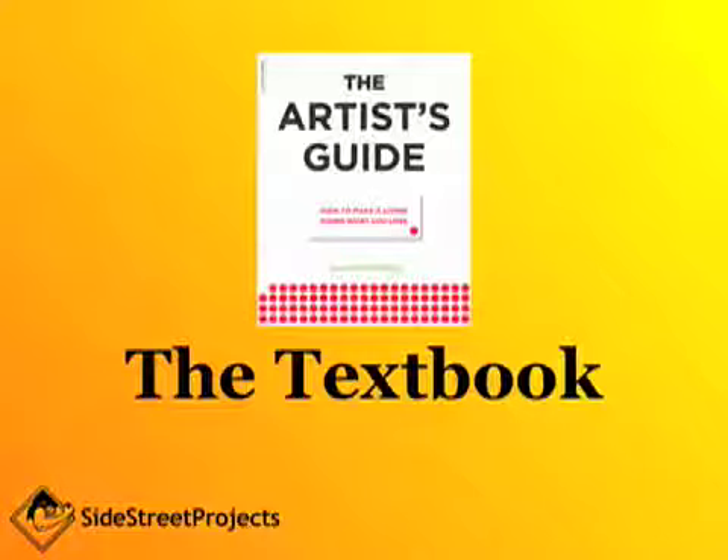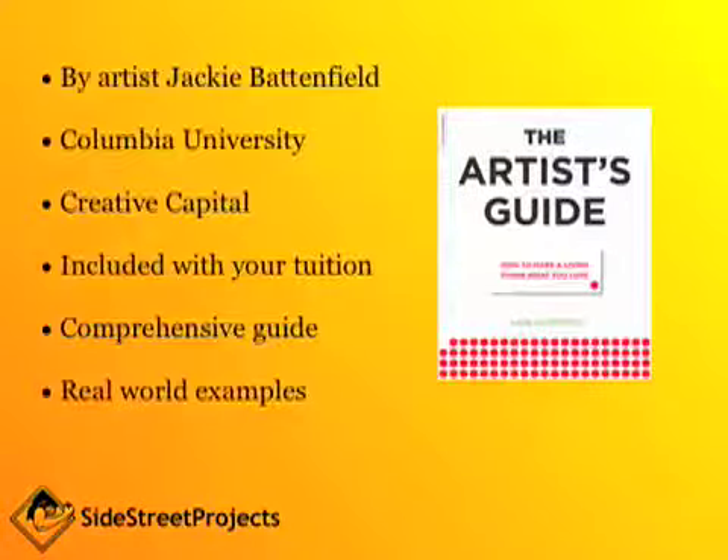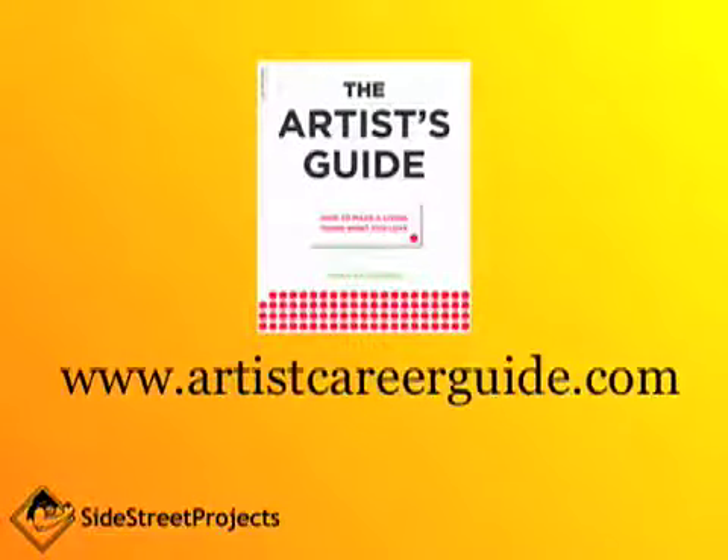We will be using a specific textbook throughout the entire critique cluster process. It's by artist Jackie Battenfield and it's called The Artist's Guide. Jackie is an instructor at Columbia University and she's also an instructor for Creative Capital, teaching artists professional practices programs throughout the US. The book is included with your tuition and it's a comprehensive guide on how to make a living doing what you love, and includes real-world examples. For more information on Jackie's book visit her website at artistcareerguide.com.